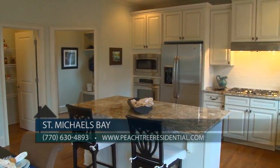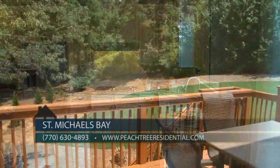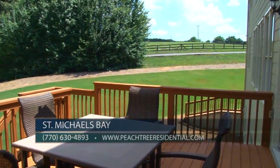Square footages for the first two floors range from 3,000 to over 4,000 square feet, and they include a full basement, two to three car garages, and a fully sodded yard.